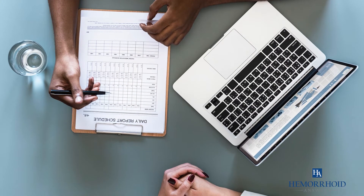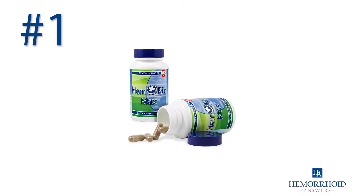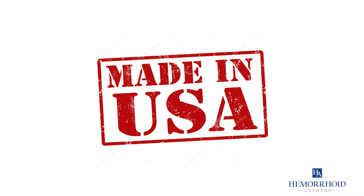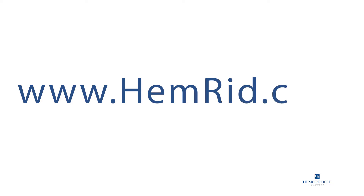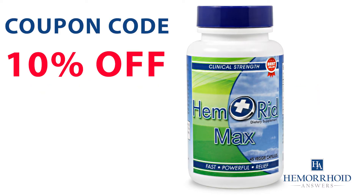You should follow any instructions given to you when it comes to applying tea tree oil to your hemorrhoids to avoid aggravating or irritating your skin. Our number one product for hemorrhoids is called HemRid Max. This all-natural supplement is made in the USA and doctor recommended. Visit www.hemrid.com and use coupon code HEM10 to save 10% off your order.